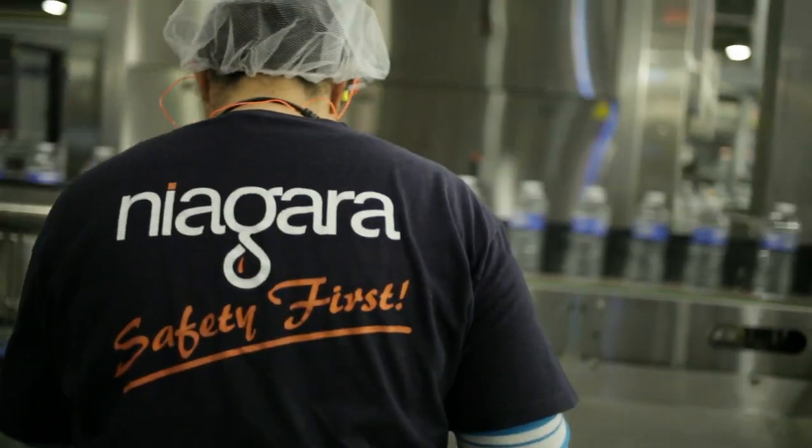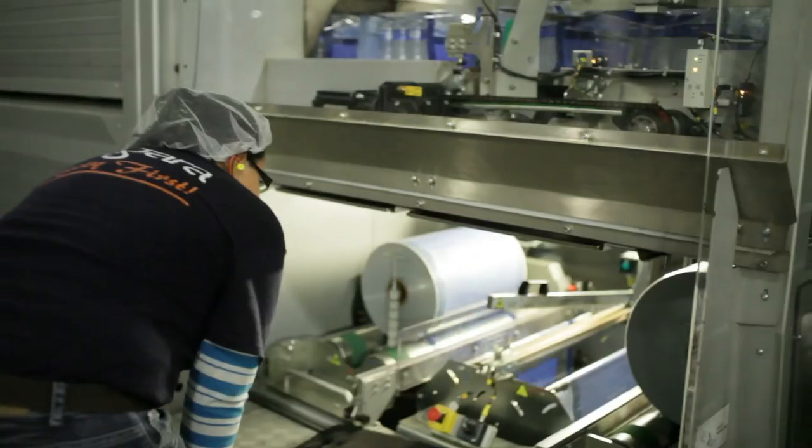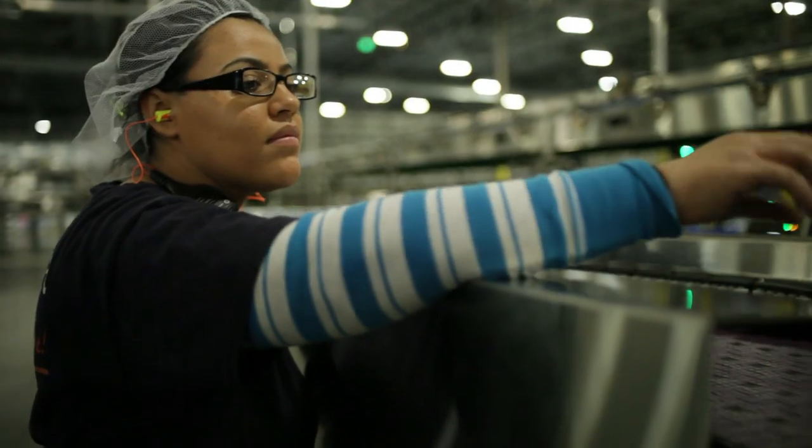Niagara only promotes growth from within. When we hire team members and we see potential in them, if they develop their skills and abilities, they have the opportunity to go anywhere from machine operator up to production supervisor.